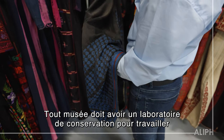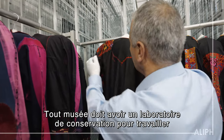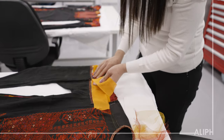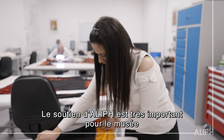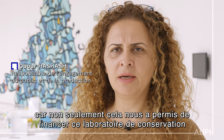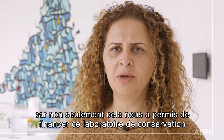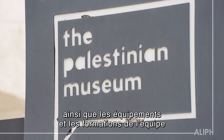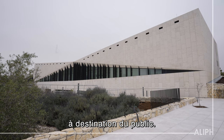A museum needs to have a conservation lab to know how to work with objects and to prepare them for exhibitions. The donation of the Alif project is very important for the museum because they not only established the conservation lab with us, along with equipment and training of the team, but also supported the public program and education program.